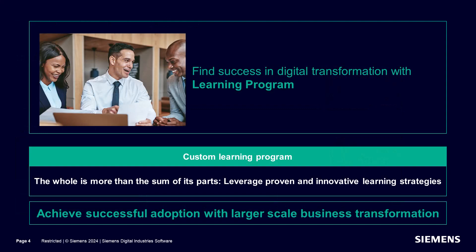How will you find success adopting the digital twin? With the Accelerator Academy Learning Program. A custom learning program is a framework that allows Accelerator Academy learning experts to guide you, leveraging proven and innovative learning strategies to achieve successful adoption with larger-scale business transformation.